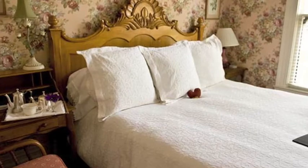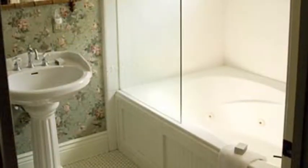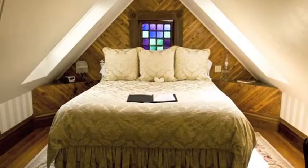In the original part of the inn, we have seven rooms. Of the seven rooms, five of them have two-person spa tubs and king or queen beds, and then we have two rooms that have tiled showers. We've tried to design the rooms so it's a combination of eclectic and antiques, so that there's just a comfortable ambiance.